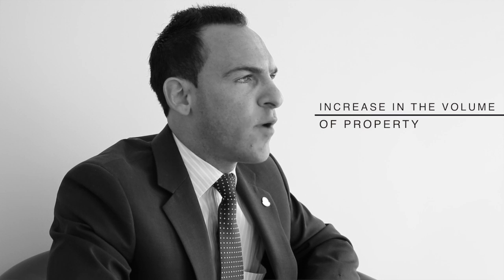October continued to see an adjustment across our local property market. There is no doubt that with an increase in the volume of property coming online in recent weeks, we are starting to see the active pool of buyers spread across the marketplace, which is resulting in a slightly less competitive bidding environment.